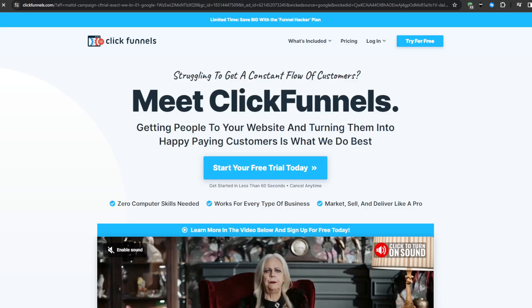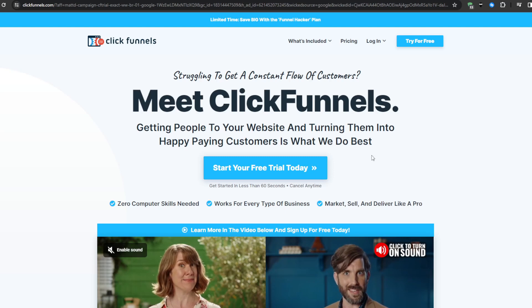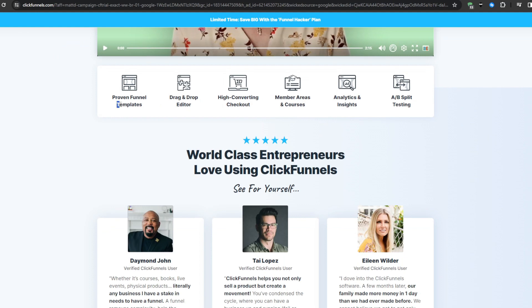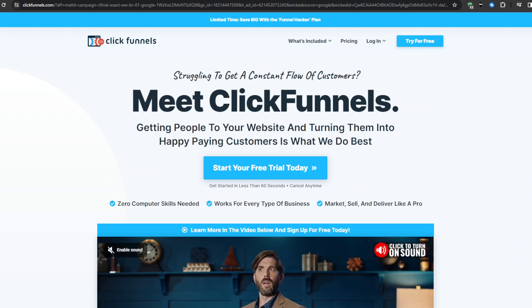For the third alternative, we have ClickFunnels. Originally just a funnel builder, ClickFunnels 2.0 now delivers complete advanced sales and marketing automation functionality. It comes with pre-built high-converting funnel templates, so you can launch new campaigns in minutes by simply customizing proven funnel designs tailored to your business model, drawing from a massive template library from the community. There's also an advanced automation engine that visually sets triggers to activate automated multi-channel follow-up sequences, personalized drip campaigns, or dynamic content updates based on customer behaviors and preferences.